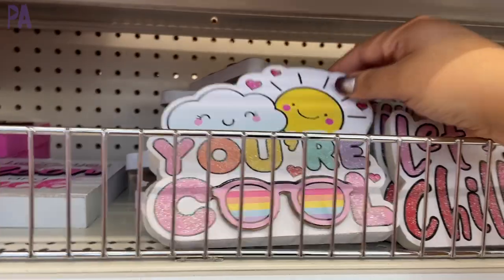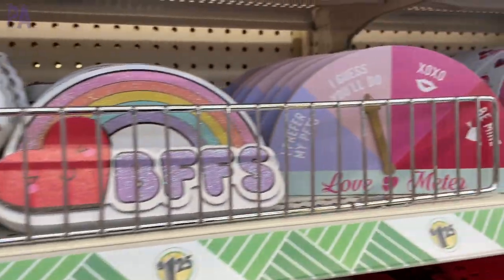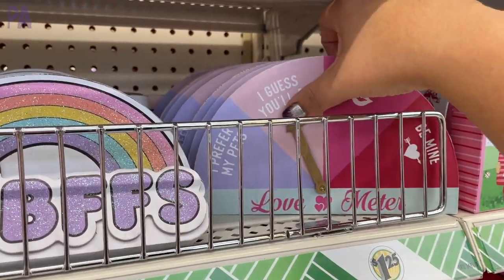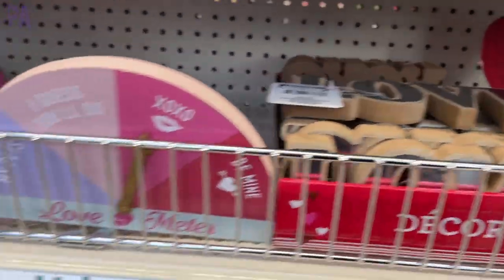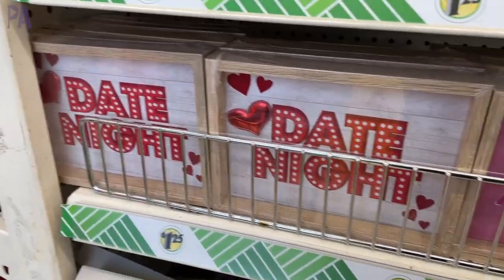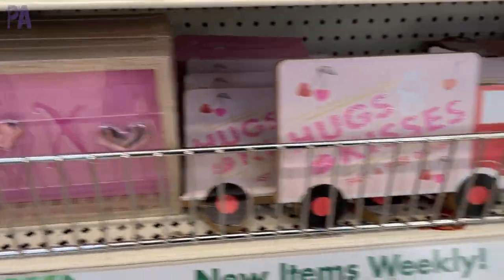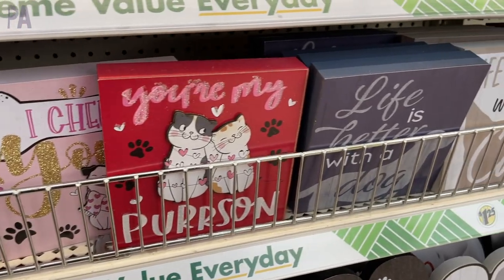They had some really cute styles with all kinds of different colors and themes. These would always make really great gifts as well, and you can use them year after year. Some of these are repeated from last year's Valentine's Day, but many of them are new styles that I'm just seeing this year. They even had a section for pets, which I thought was really cute.